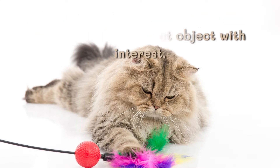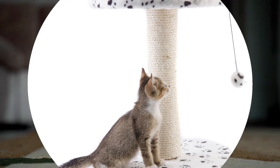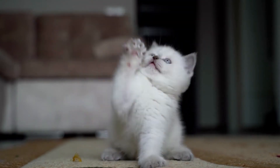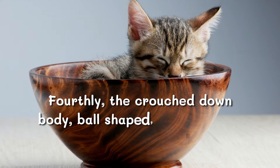Thirdly, sitting with one leg raised, pawing and looking at objects with interest. This body language means that the cat is interested and wants the thing it is looking at.